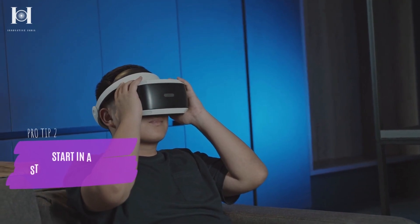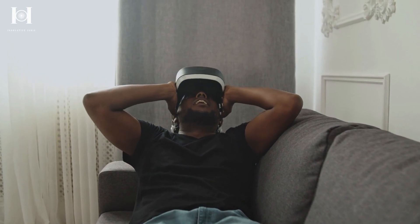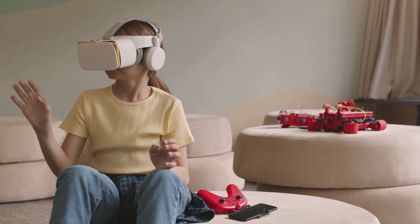Number 2: Start with a stable environment. To get the most out of virtual reality, the best place to start is probably by sitting down in a chair and working your way up from there. Users are less prone to become nauseated because they are more grounded than if they were standing up.